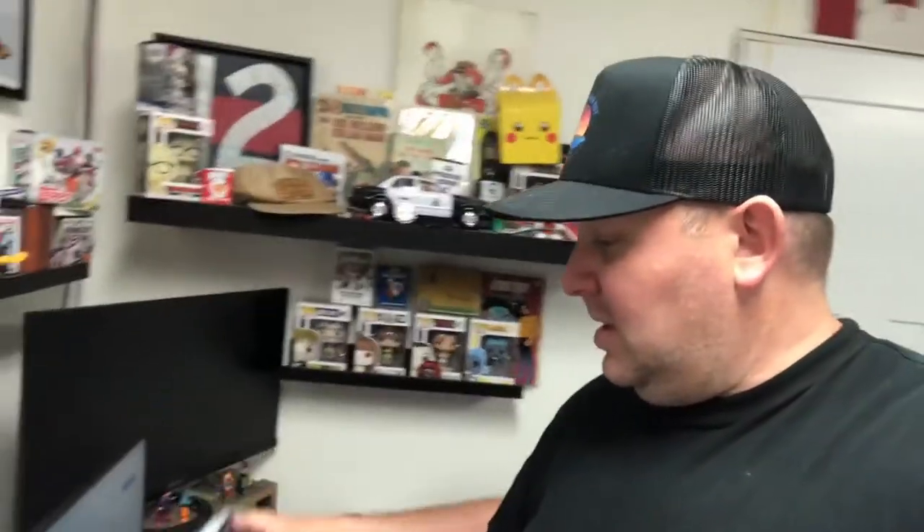Anyway, for the Miles Morales — I listed it for $34.99, got an offer of $29.99, and I accepted it. Only paid five bucks for it. The buyer paid $9 shipping; I think it'll probably cost about $8 to ship, but the extra dollar covers packaging and stuff like that.